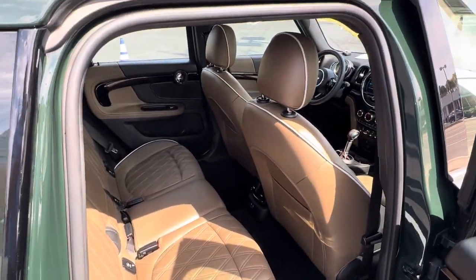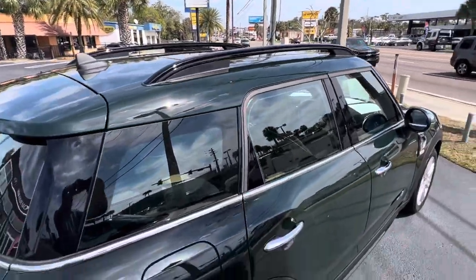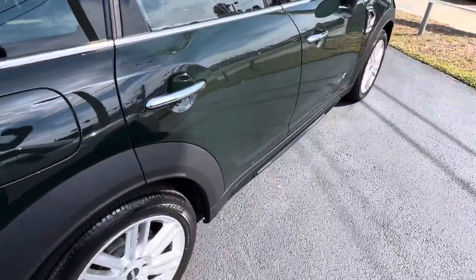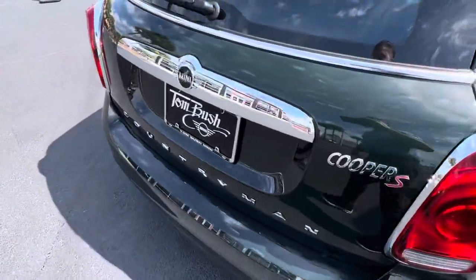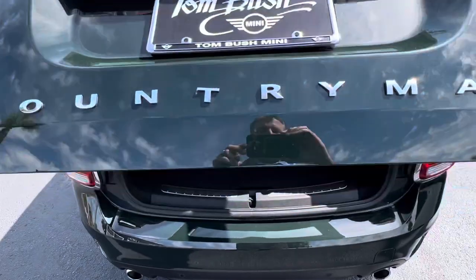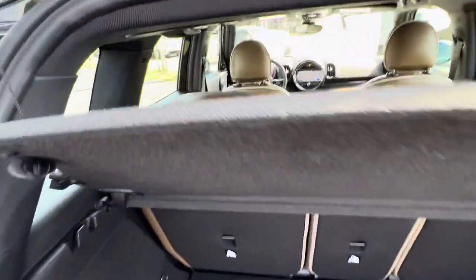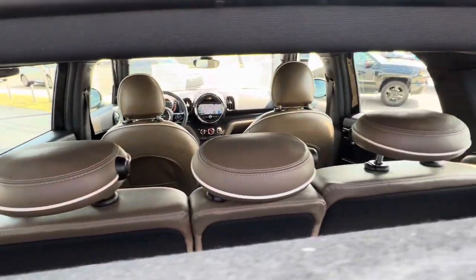It's basically just like new. It has piano black roof rails with the piano black side skirts. Open up the boot here — it has the power hatch of course. A lot of fantastic equipment, and obviously the Harman-Kardon as well.